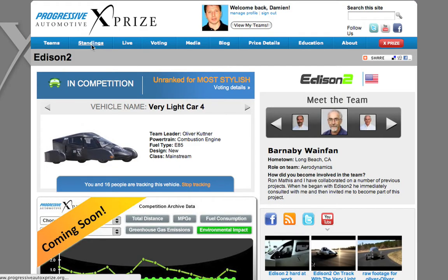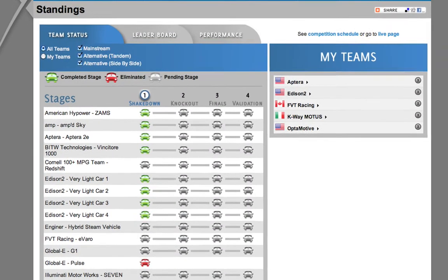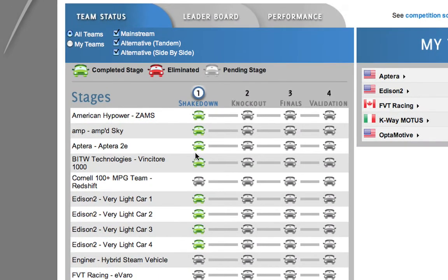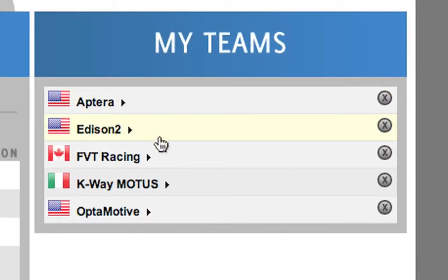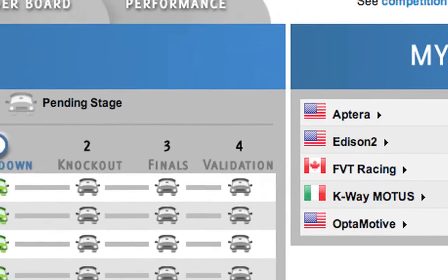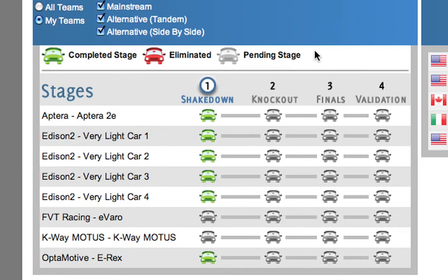Now I'm going to take you over to the standings page. Once you're on the standings page, the first thing you can see is the team status. It will let you know which vehicles are actually in or out of the competition and are still pending to compete within the given stage. You can also filter here by the different classes of teams competing, and for all the different teams that you're tracking you will see that information to the right. You can in turn filter the results for the team status based solely on the teams that you are tracking and all the vehicles associated with those teams.